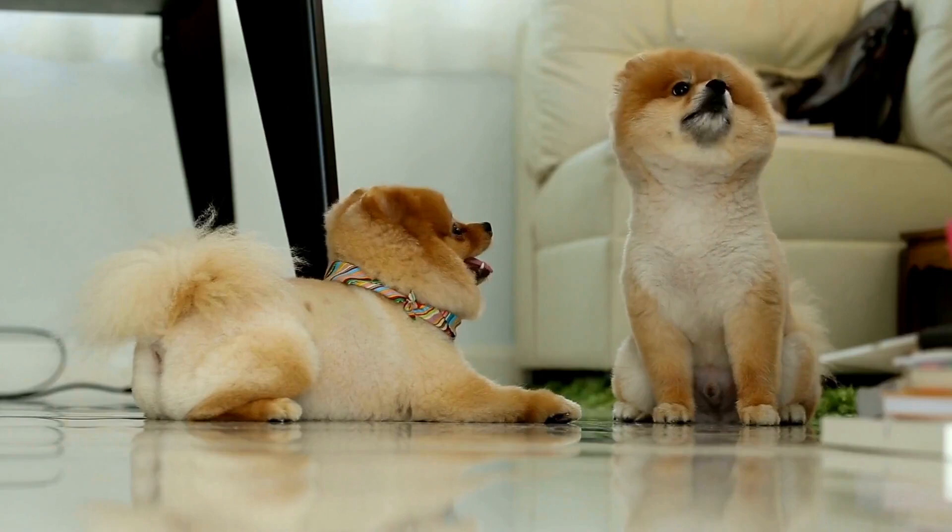Emotional Well-Being. Pomeranians are loyal and affectionate dogs that thrive on human companionship. Make sure to spend quality time with your Pomeranian, offering them love, attention, and mental stimulation. A bored Pomeranian may develop behavioral issues. Consider interactive toys, puzzle games, and training sessions to keep their minds engaged. Create a cozy and safe space for them to rest and sleep.